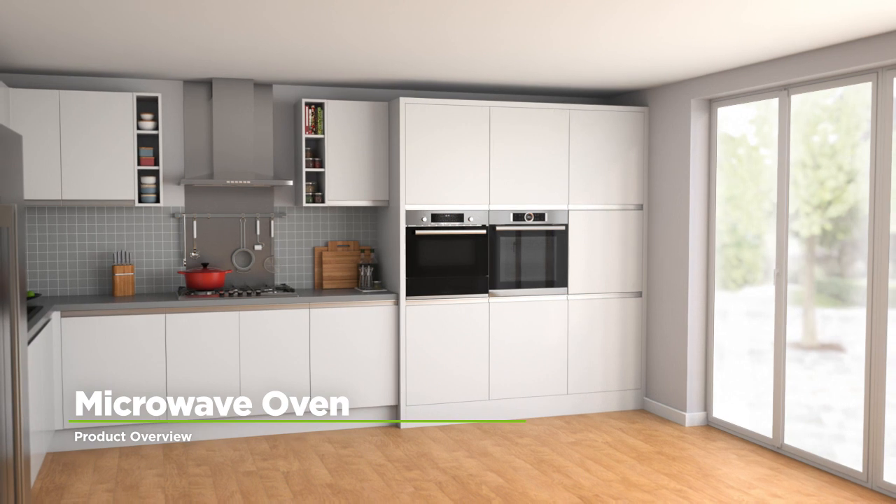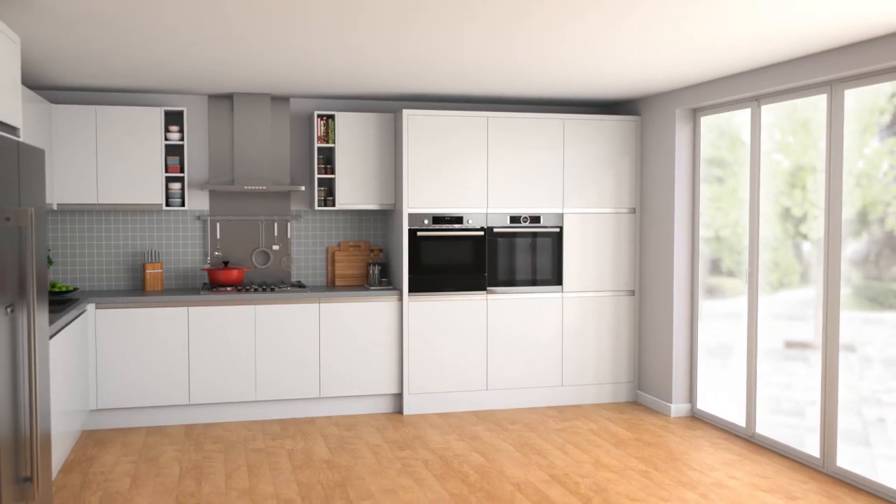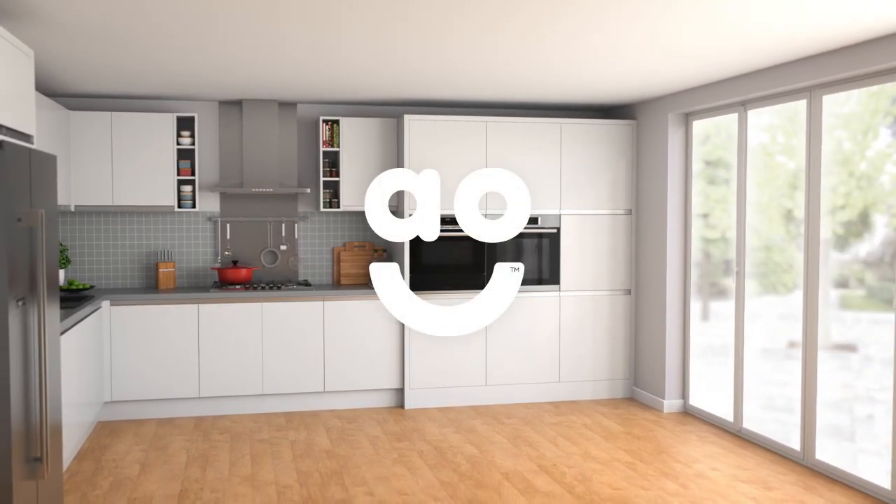If you're looking for a built-in combination microwave oven with innovative features, this stylish model from Bosch is the perfect choice.